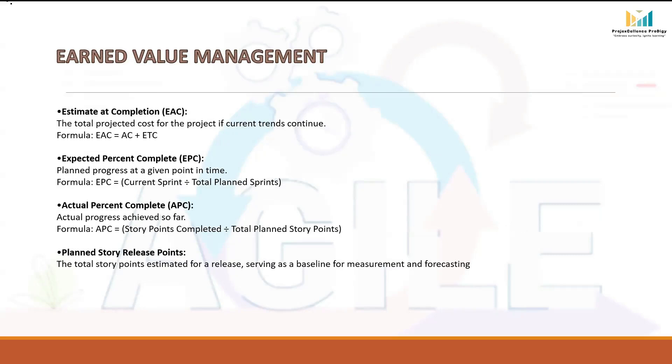Estimate at Completion (EAC) tells us the total cost the project is likely to reach if current performance continues. BAC shows the original approved budget, while EAC adjusts the number based on how the team is actually performing. The formula for EAC is: AC + ETC, where AC is money already spent and ETC is money still needed to finish the remaining work. For example, if AC is $40,000 already spent and the forecasted cost to finish the remaining backlog (ETC) is $60,000, then EAC = $40,000 + $60,000 = $100,000. This means if trends remain the same, the project will end up costing $100,000 in total.